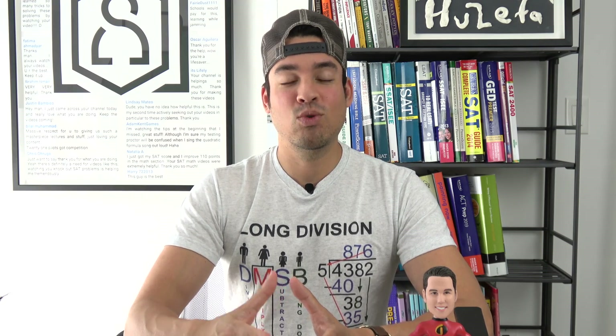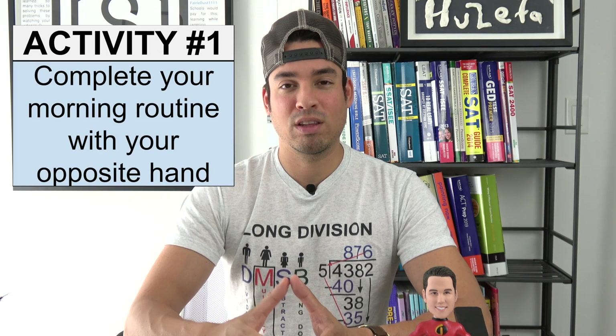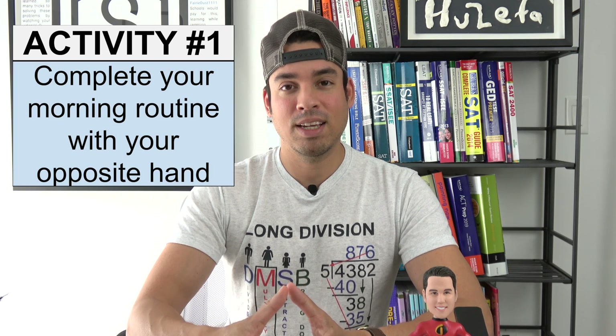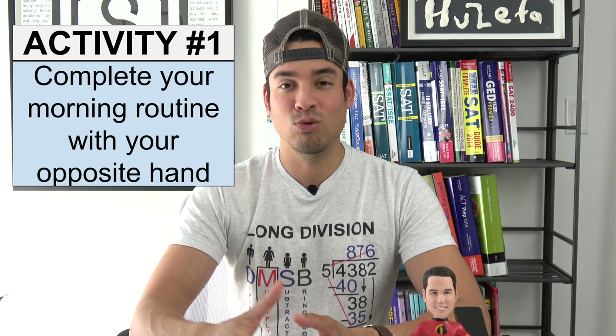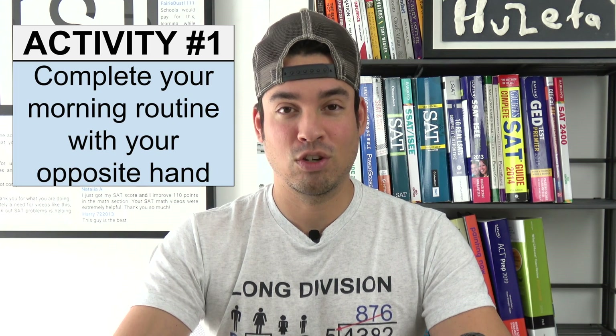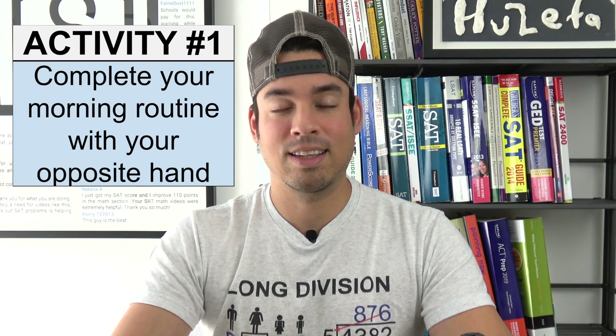Activity number one is to complete your morning routine with your opposite hand. So for example, if you're right-handed, do everything in the morning with your left hand, and if you're left-handed, use your right hand. This could include combing your hair, brushing your teeth, picking out your clothes to wear, things like that.